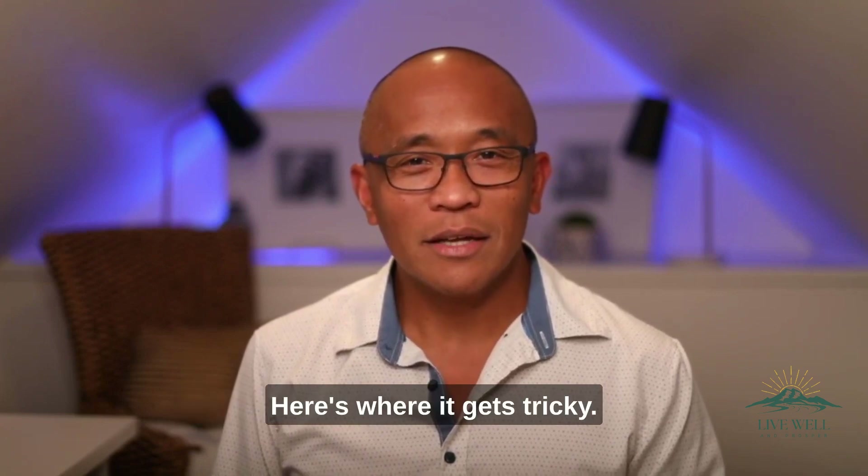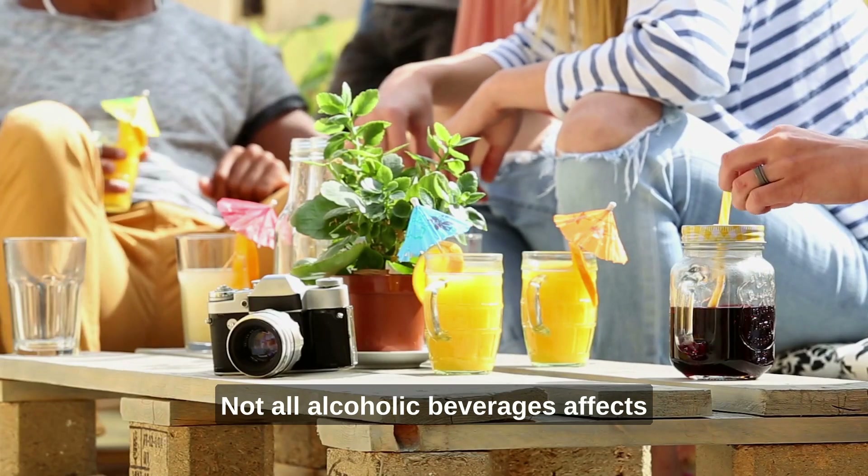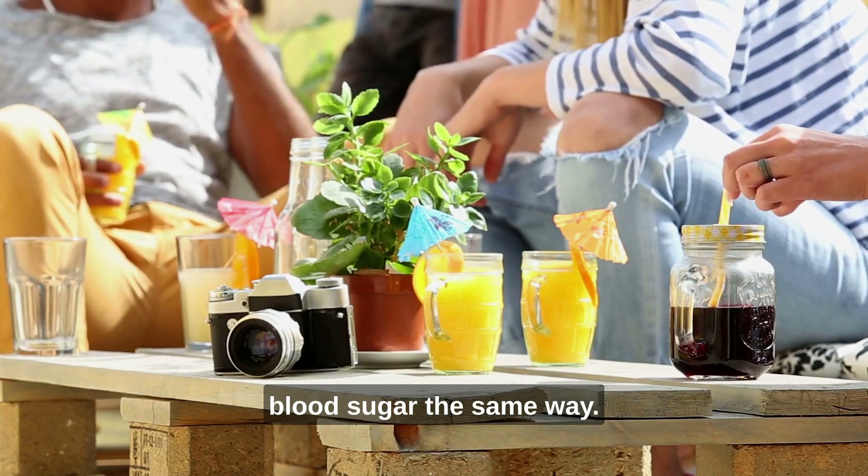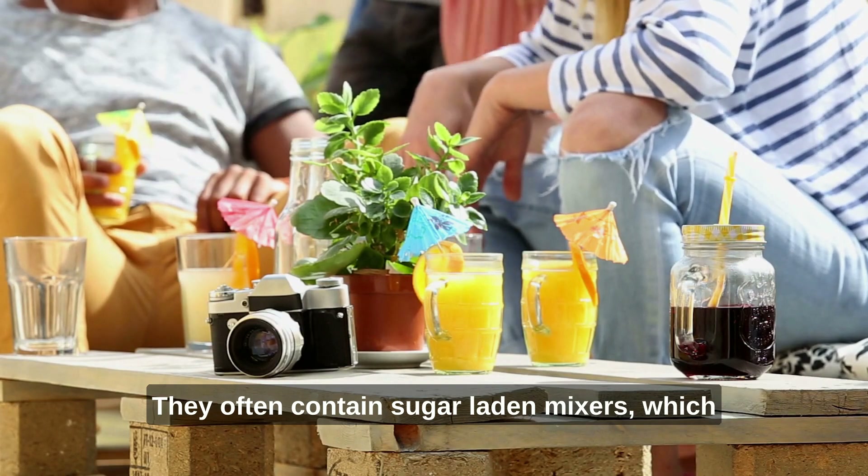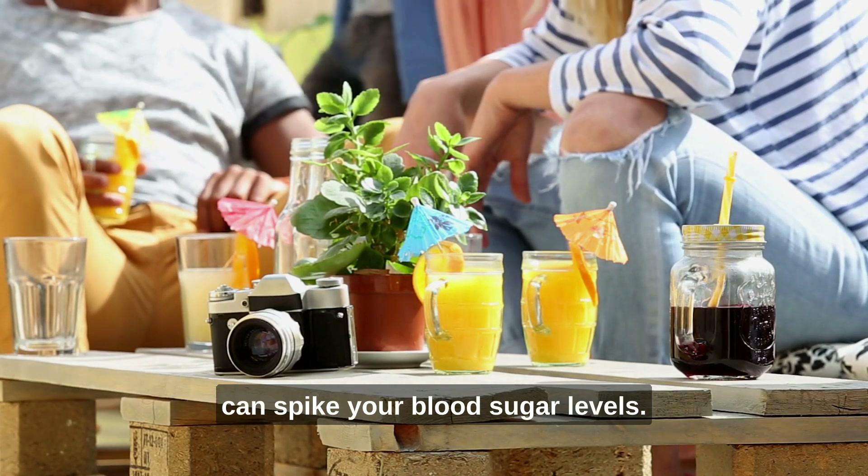Here's where it gets tricky. Not all alcoholic beverages affect blood sugar the same way. Cocktails, for instance, can be especially deceptive. They often contain sugar-laden mixers which can spike your blood sugar levels.